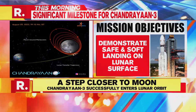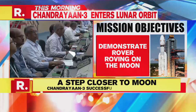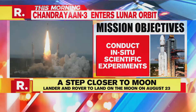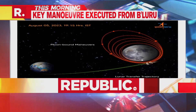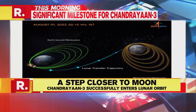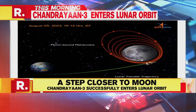The spacecraft's closest point to the moon, known as the perilunar point, experienced a retro-burning operation commanded from the Mission Operations Complex. As the spacecraft approaches the moon, it will need to be captured by its gravity. Following this, a series of manoeuvres will reduce the orbit to a circular one with the dimensions of 100 by 100 km.